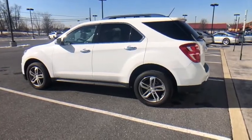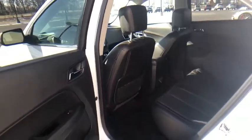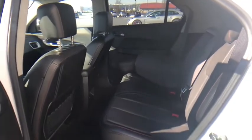Heated front seat, trip computer, remote keyless entry, tachometer, panic alarm, brake assist. This beauty is sure to make you the talk of the neighborhood, so call or drop in for a test drive today.